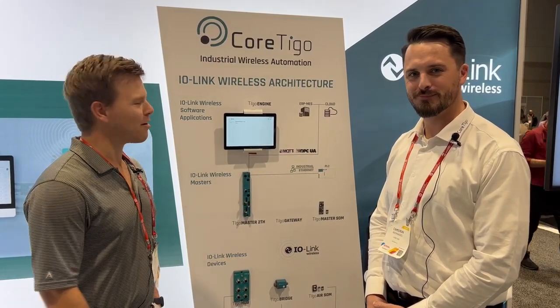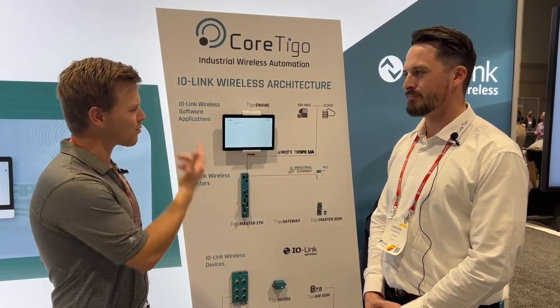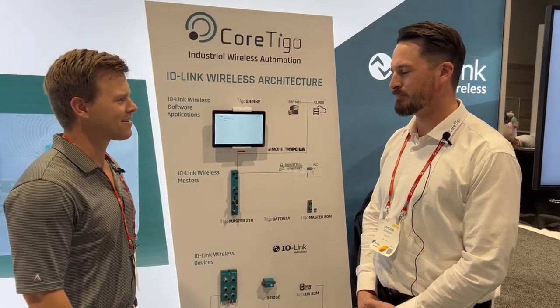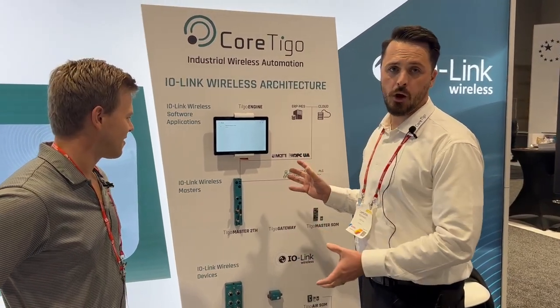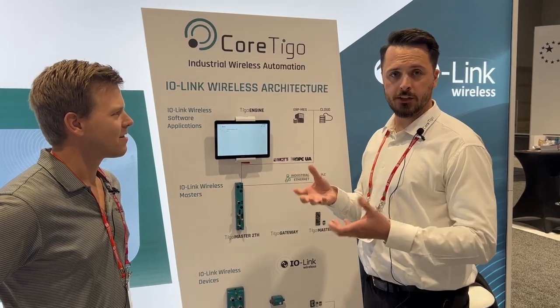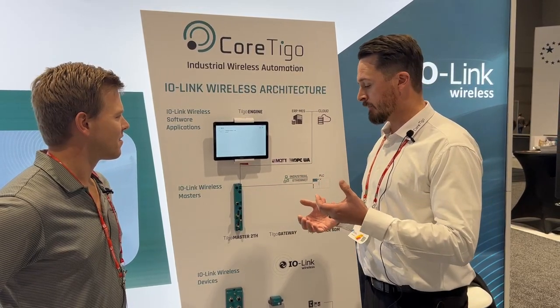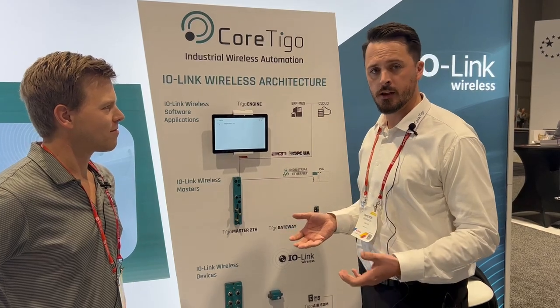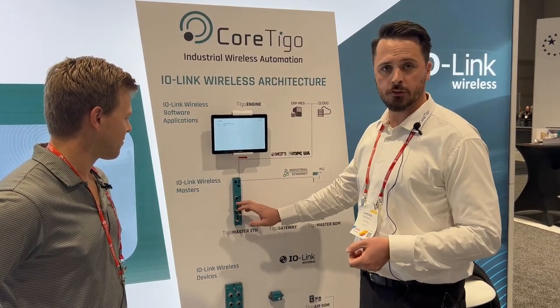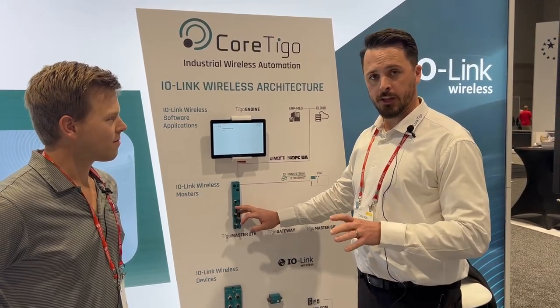Here I am with Cameron Recknagel of Cortigo, and he's going to show us what they're featuring today at the show. So what we're talking about here is IO-Link wireless. If you're using IO-Link today, you have the option of plugging it in with a wire, and what we're trying to do is eliminate that by communicating wirelessly with IO-Link.